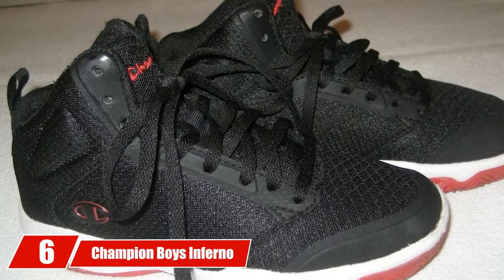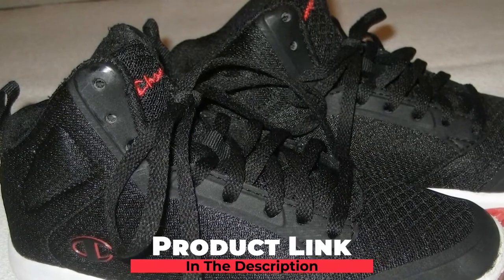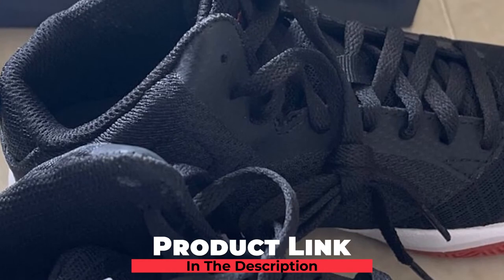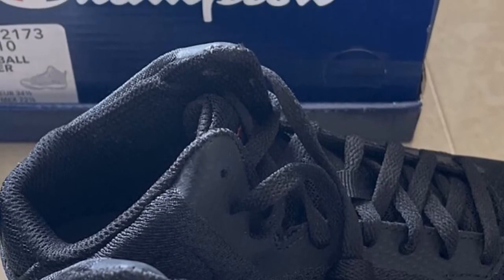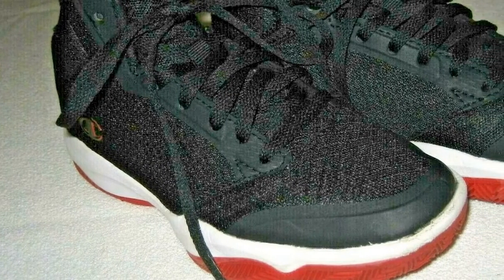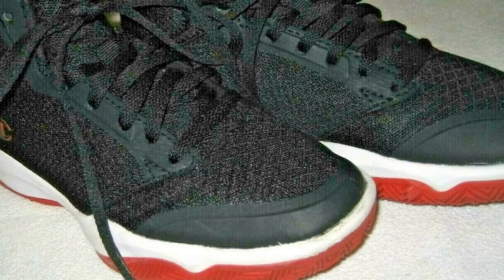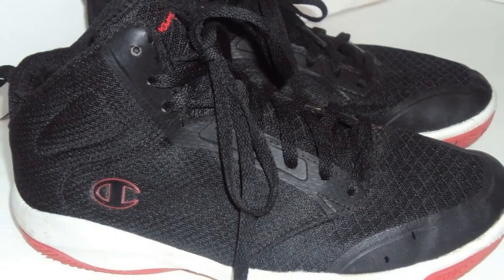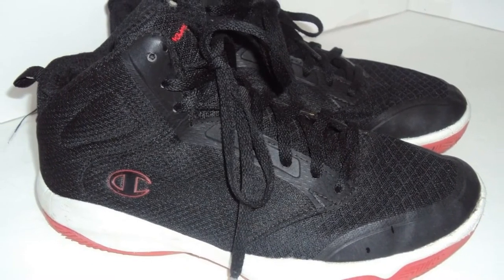Number 6 is the Champion Boyz Inferno, one of the best high-top basketball shoes for kids in the Champion range. According to Amazon statistics, 90% of customers found it fits as expected. It is available in two colors. The material is a combination of faux leather and textile mesh — faux leather provides support and stability, while the textile mesh from forefoot to heel gives a cooling effect throughout short or extended play sessions.